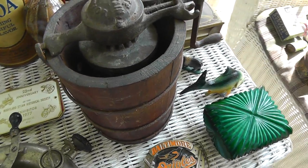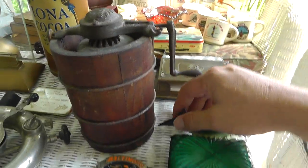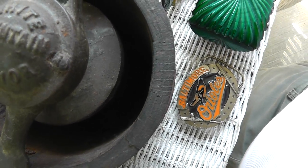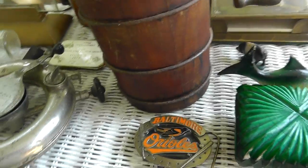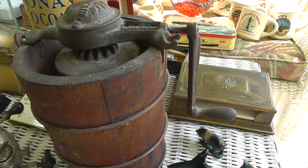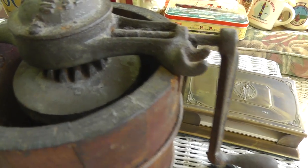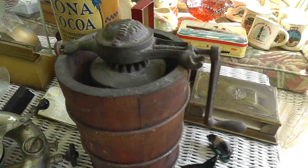I figure this has got to be a salesman's sample. It's an ice cream maker, but look how small it is — that's what really makes it. It's a White Mountain Junior. Nobody, if you've ever made ice cream with a crank ice cream maker, you know it takes forever. If you're going to put that much effort into it, there's no way you'd do all that to come out with just a couple cups of ice cream, which is probably what this makes. So I figure it's got to be a salesman's sample.